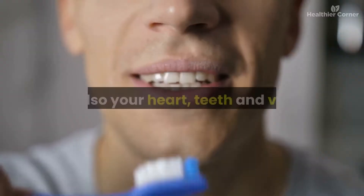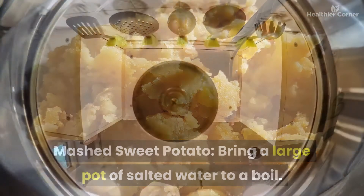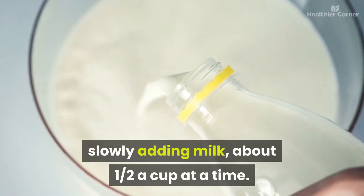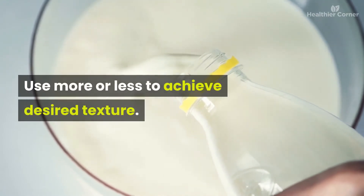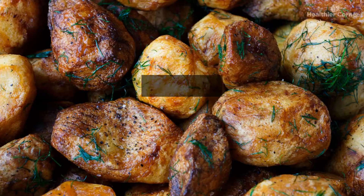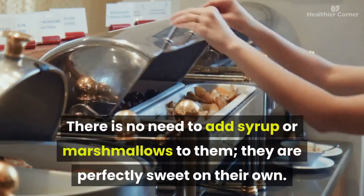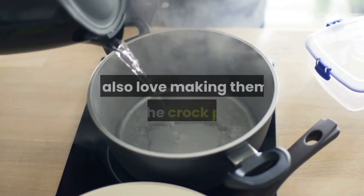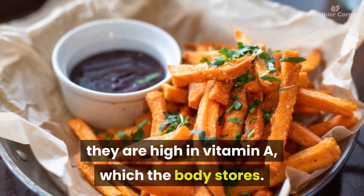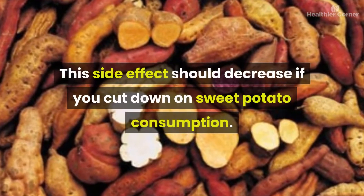The antioxidants in sweet potatoes benefit your immune system, heart, teeth, and vision. For mashed sweet potato: boil potatoes until tender, blend slowly adding about half a cup of milk at a time, then add butter and maple syrup to taste. For baked sweet potato, roasting brings out their natural flavor and sweetness — no syrup or marshmallows needed. While there aren't severe health problems associated with sweet potatoes, they are high in vitamin A, and too much may make your skin and nails look slightly orange.